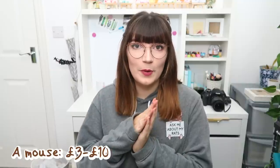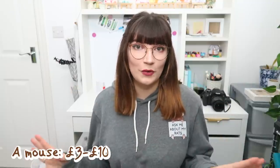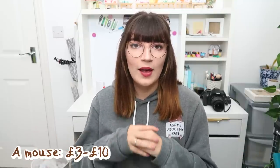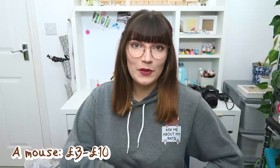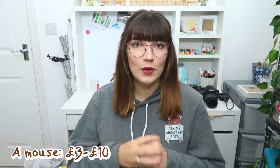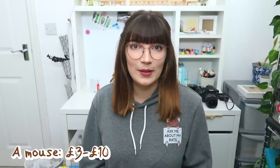One of the last expenses is the cost of the mouse itself — this is probably one of the cheapest things on this list, but don't let it fool you; all the other expenses add up. Whether you get them from a rescue or a breeder, they're not going to cost much more than £10 — they range between £3 and £10. If you're choosing to keep female mice, that bumps the price up slightly because you do have to keep them in groups of at least three.